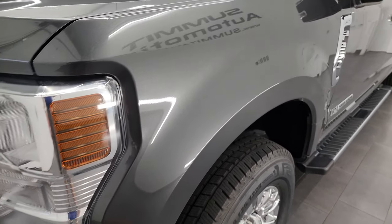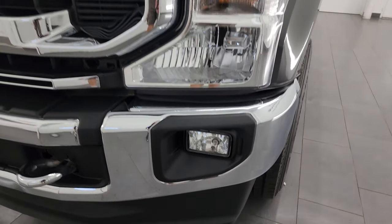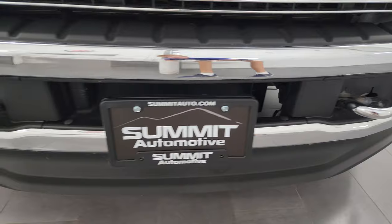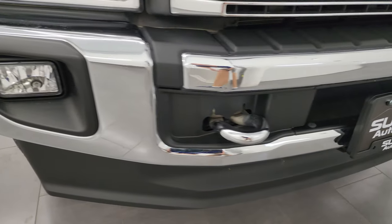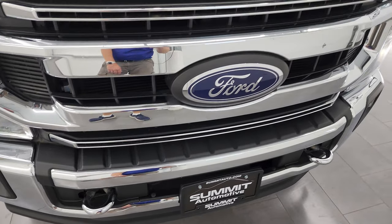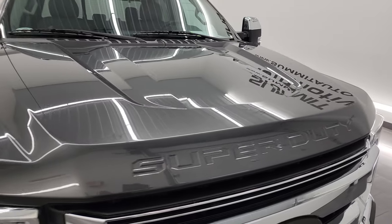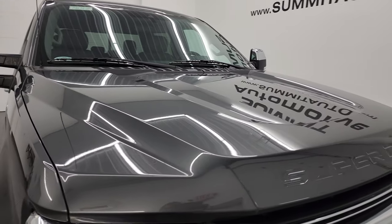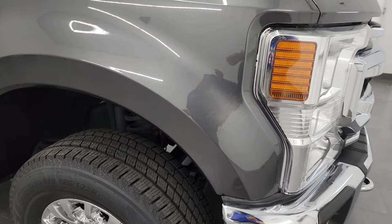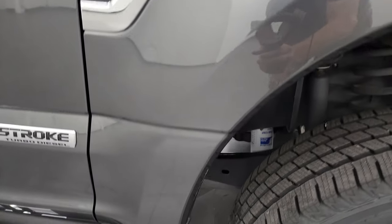The front fender is in excellent shape. Magnetic is the color — I shoot all my videos in 4K so turn those HD capabilities on. Front bumper is in excellent condition, no dents or dings. You get the factory fog lights, the chrome tow hooks, and the chrome-trimmed grille. This one also has the chrome package, which gives you the chrome trim mirrors and the exhaust. The hood is in fantastic condition — I didn't see any dents or dings. The passenger side front fender is in excellent shape as well.